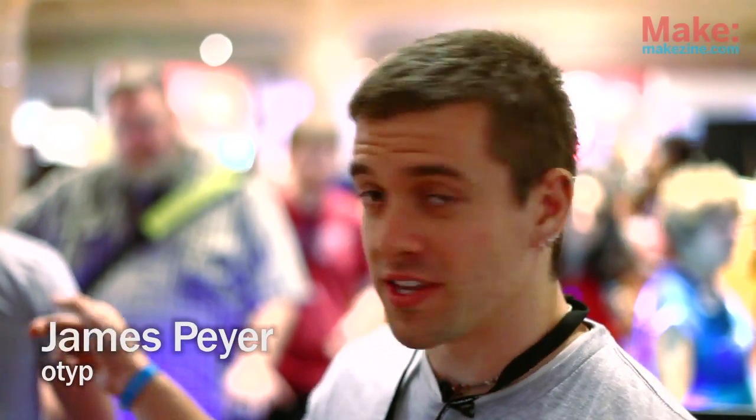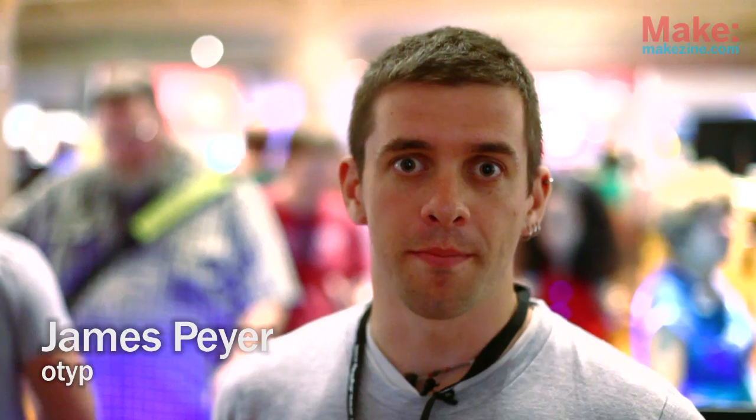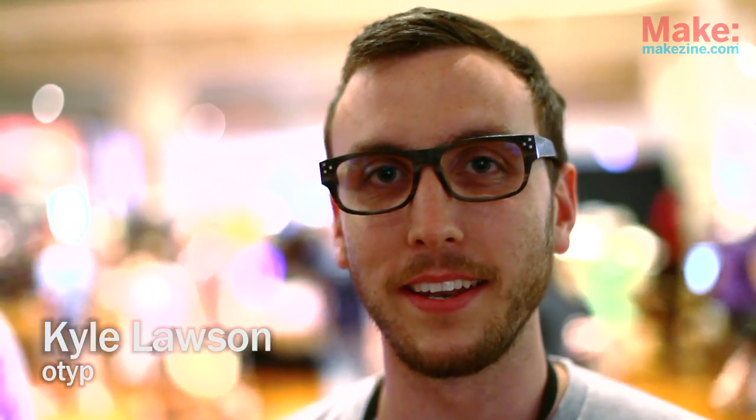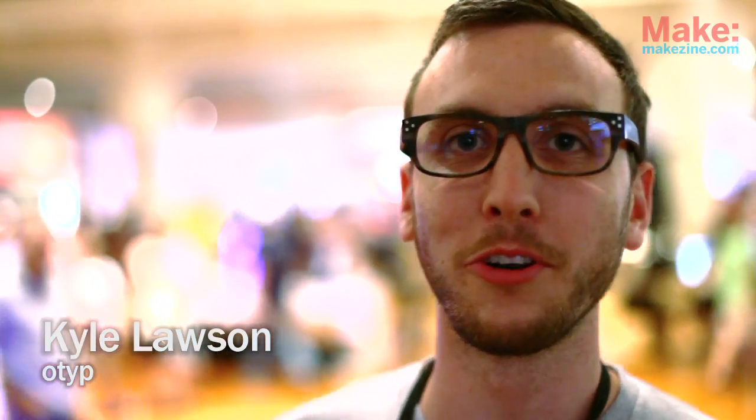My name is James Pyre and I started, along with these two gents, a little company called O-Type. I'm Kyle Lawson and I'm an industrial designer and a co-owner of O-Type.